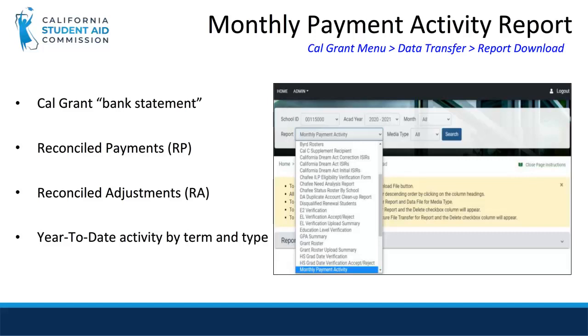You should become very familiar with the monthly payment activity report, which is accessed through the data transfer menu in WebGrants. While it is titled monthly, this report is actually generated on a weekly basis over the weekend. This report is the equivalent to a Cal Grant bank statement. It will show both an overall summary of your transactions by term as well as detailed transactions. This report is cumulative, so when you view the latest report, it will include transactions from the beginning of the academic year up to the latest transactions.